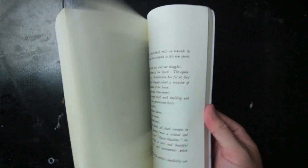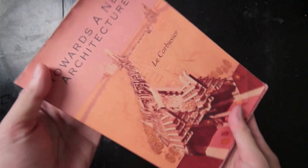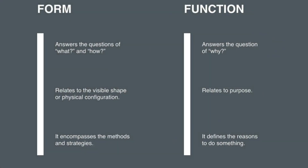Towards a New Architecture is not just a technical and theoretical guide — it is a passionate call to action. Corbusier's writing is assertive and sometimes polemical, pushing readers to rethink their assumptions about what architecture should be. For anyone interested in modern architecture, it is an essential read. It provides a clear understanding of the ideological foundations of the modernist movement and offers insights still relevant today, as architects continue to grapple with the balance between form and function and the demands of contemporary life.